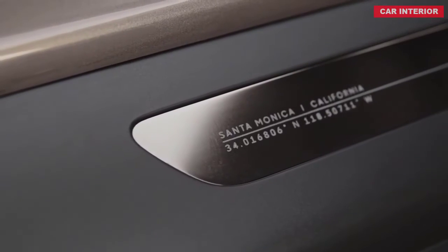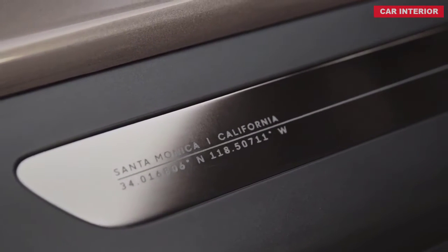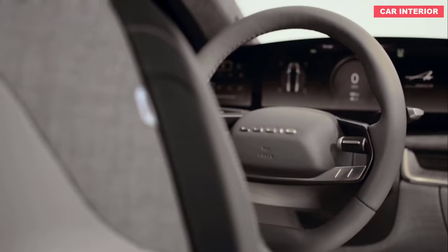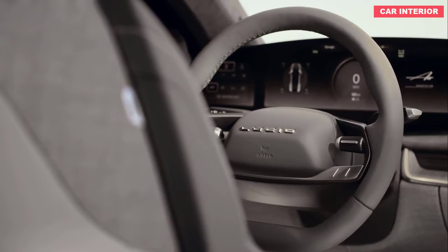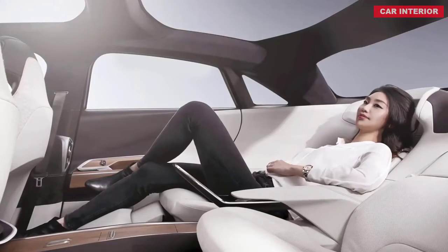While Tesla has established itself as the preeminent EV automaker, Lucid Motors is currently best known for supplying batteries to Formula E race cars. Now the upstart company looks to challenge luxury alternatives such as the Model S and Porsche Taycan with its all-new 2021 Air sedan.